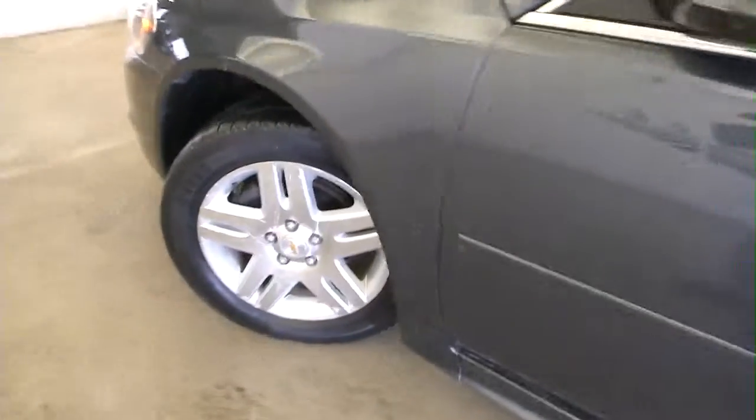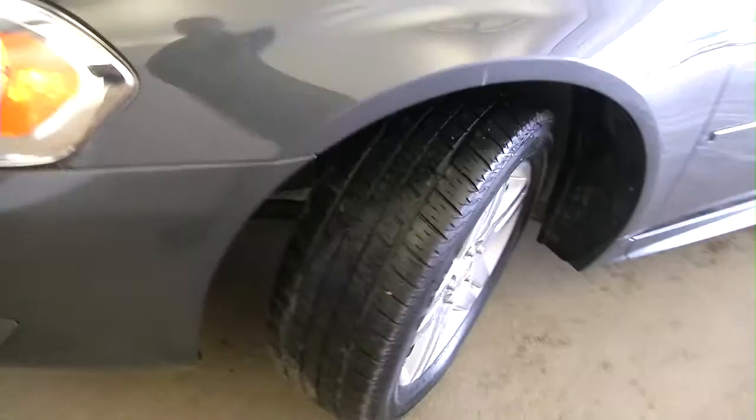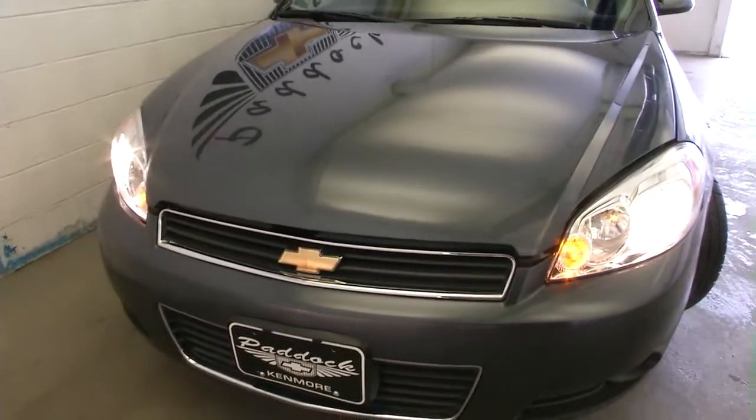Aluminum alloy wheels with plenty of tread left on those tires. The paint job on the hood looks terrific — you don't see any blemishes, no chips.